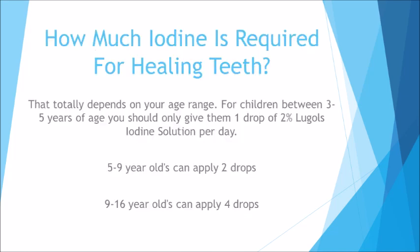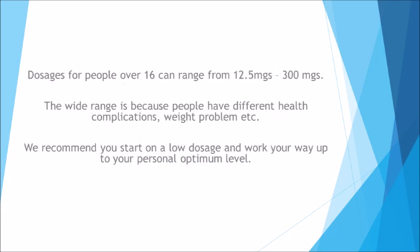How much iodine is required for healing teeth? That totally depends on your age range. For children between three to five years of age, you should only give them one drop of 2% Lugol's iodine solution per day. Five to nine-year-olds can apply two drops. Nine to 16-year-olds can apply four drops. Dosages for people over 16 can range from 12.5 milligrams to 300 milligrams, as people have different health complications, weight problems, etc. We recommend you start on a low dosage and work your way up to your personal optimum level.